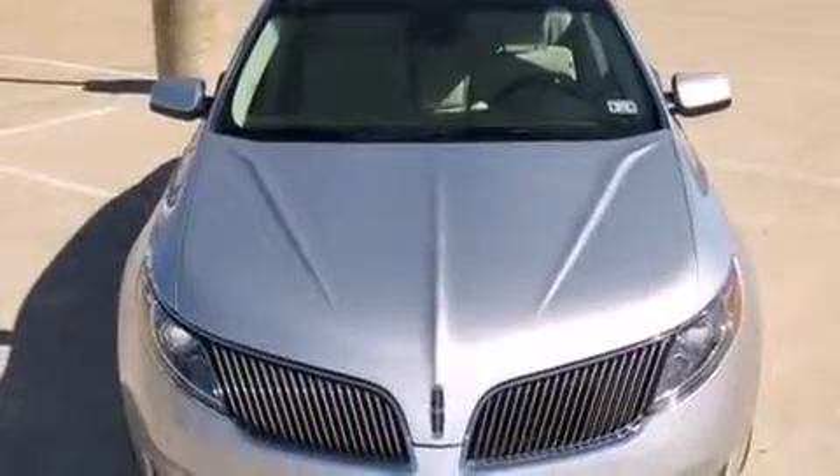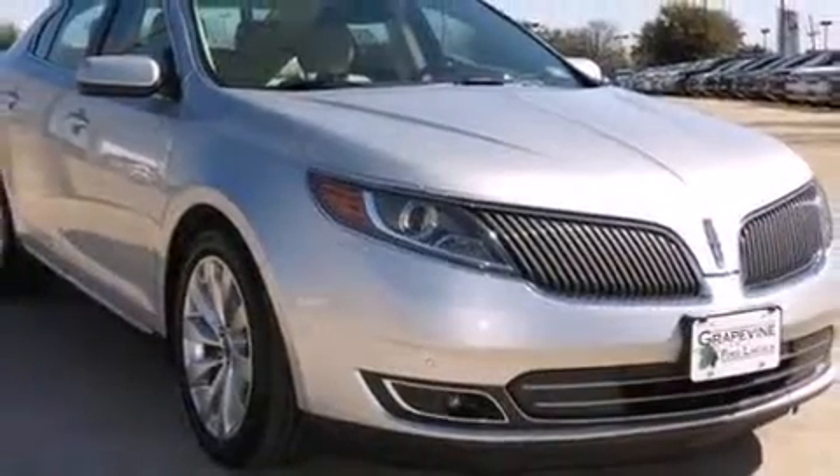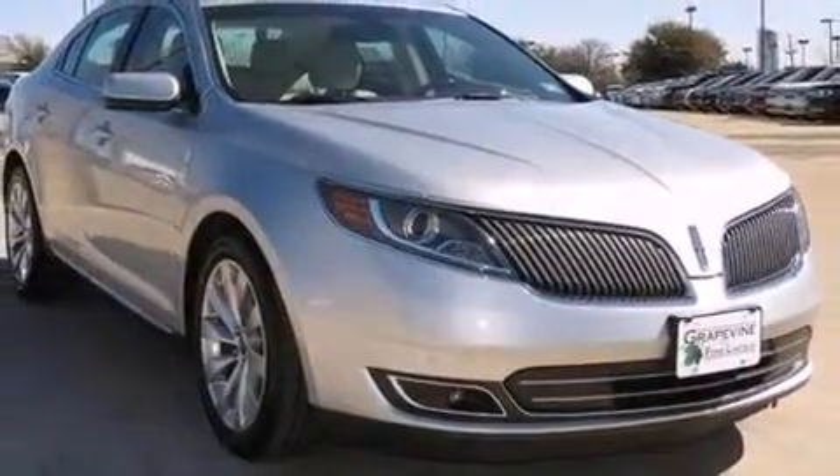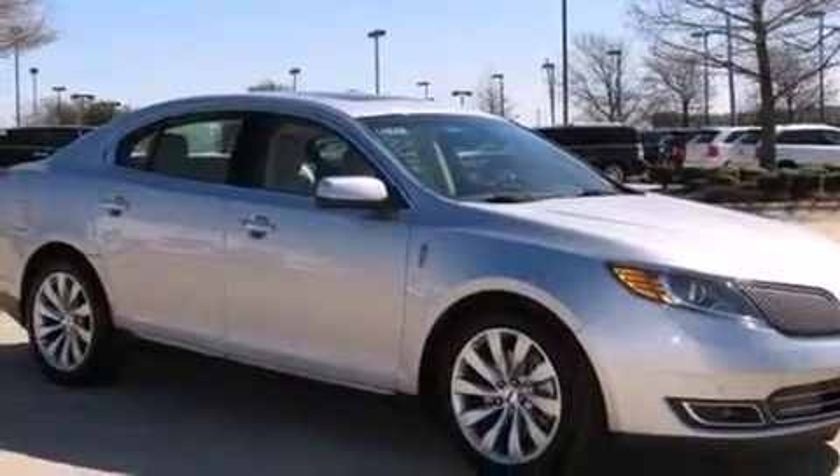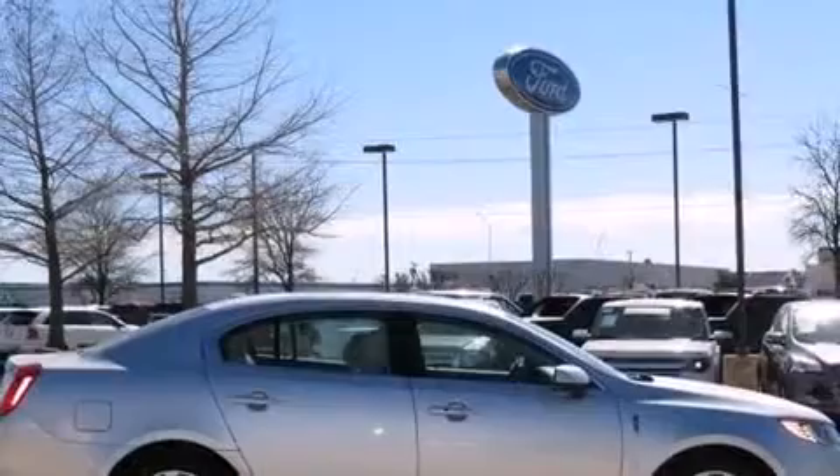A 3.7-liter V6 engine pairs with a sophisticated six-speed automatic transmission, providing a smooth and predictable driving experience. Well-tuned suspension and stability control deliver a spirited, yet composed, ride and drive.